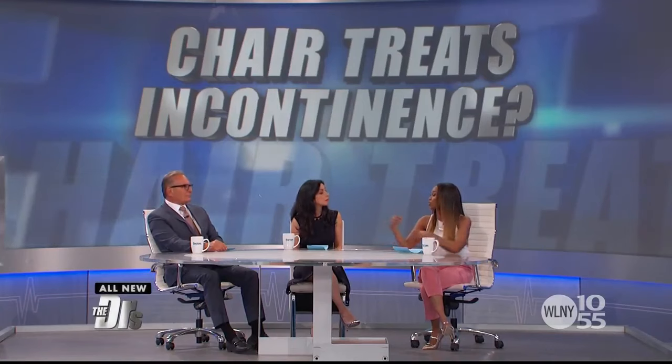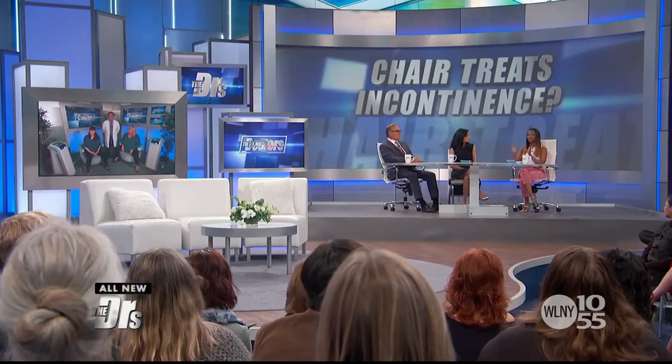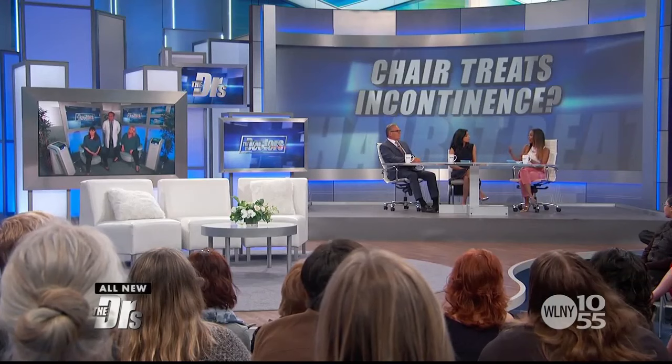Typically we tell people to do Kegel exercises at home, offer pelvic physical therapy, nerve stimulation, and in some instances medications or surgery depending on the type. There are different types of incontinence — stress urinary incontinence is when people leak when they cough, laugh, or sneeze. Then there's urge incontinence — when you suddenly have to go and you got to go. Sometimes you have a combination, and there are other types as well.